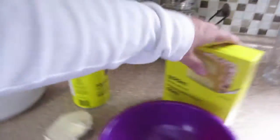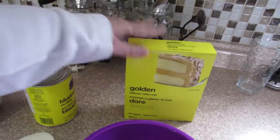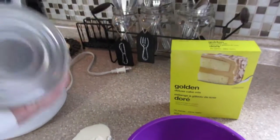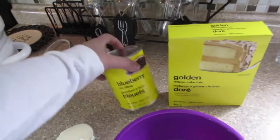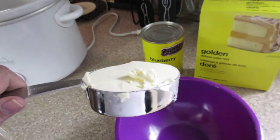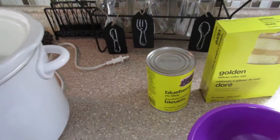I have all my ingredients here. It takes a yellow cake mix, which is golden, and pie filling — you can use blueberry, cherry, apple, whatever you wish. It also calls for half a cup of butter to mix with the cake mix and sprinkle on top. It'll cook on low for about two to three hours, closer to three.